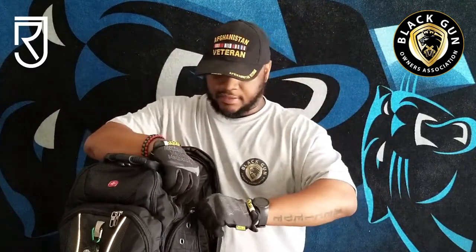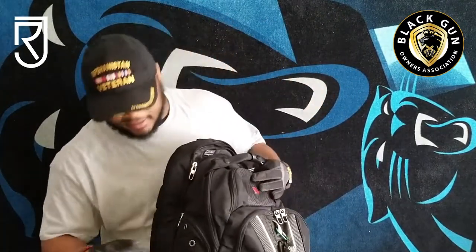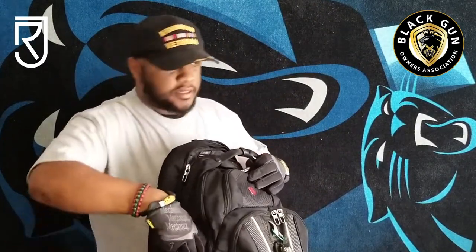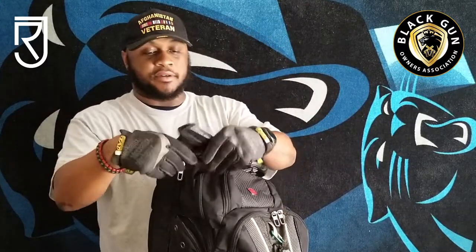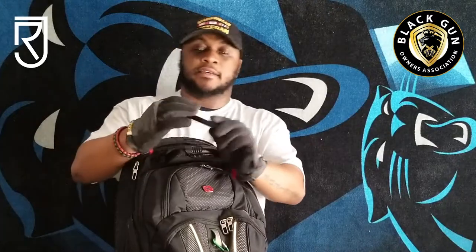Side compartments. In the first side compartment I have a quick knife I can get to for whatever purposes I may need. Over on the other side, we have another pouch here. This is where I keep my easy-carry pistol. I keep a little Ruger LCP 380 in here, with mags — an extra mag to keep here.